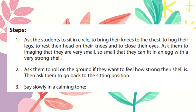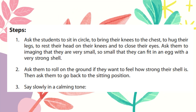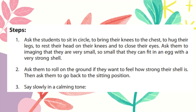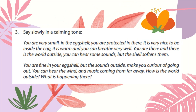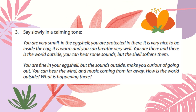After the activity, you can ask them to go back to the sitting position. This is the script wherein we can read to our students in a calming voice. Let's try this script.